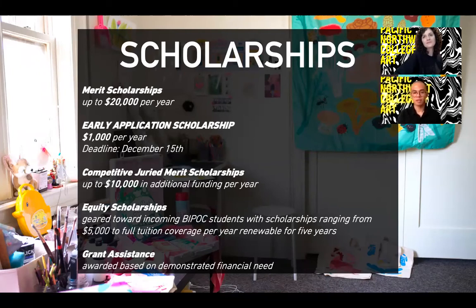We also have competitive juried merit scholarships. All students who apply by January 31st and fill out their FAFSA—the Free Application for Federal Student Aid—will be considered for the additional juried scholarship. We also have the equity scholarship, geared toward our incoming Black, Indigenous, and students of color. Those scholarships range from $5,000 a year to full tuition coverage, renewable for up to five years. If you're interested in the equity scholarship, be sure to reach out to your admissions counselor for the separate application.